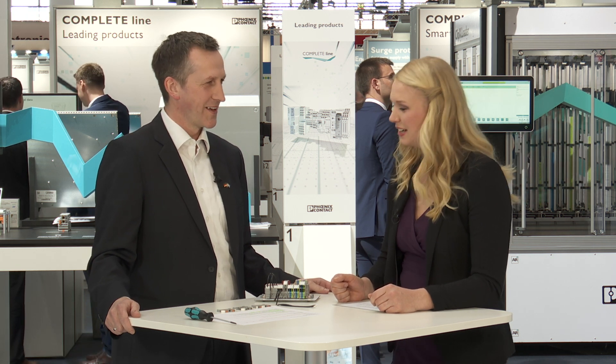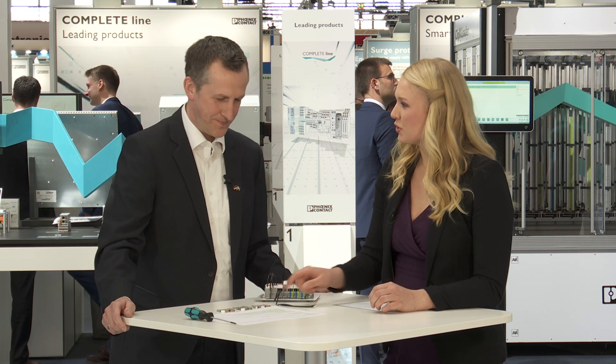Hello and welcome to our live stream on PTV Terminal Blocks. For this live stream I've got our terminal block expert Gordon Bush here today to give us an insight into the topic. Hi Gordon. Hi Jenny. So you brought PTV Terminal Blocks.